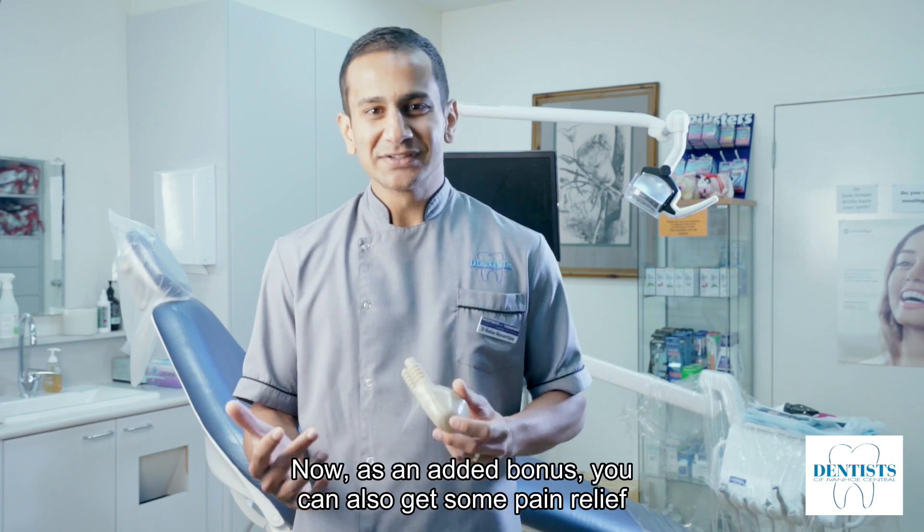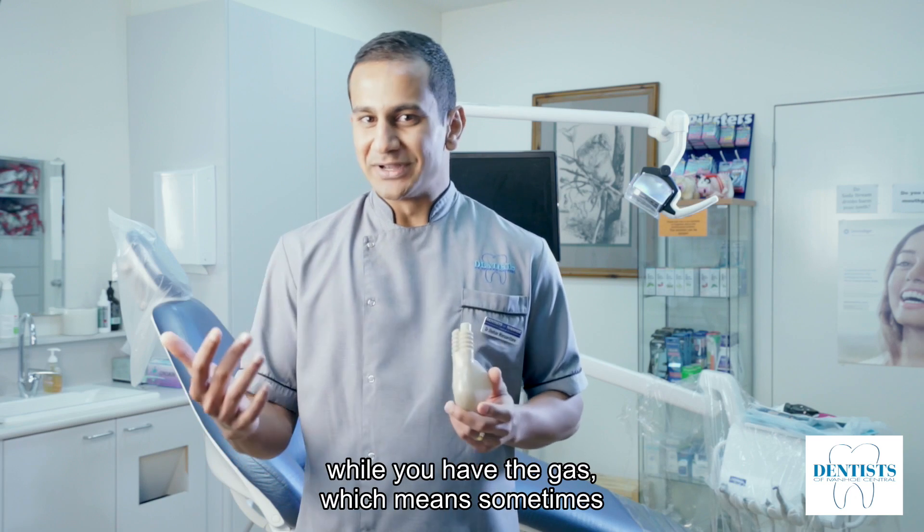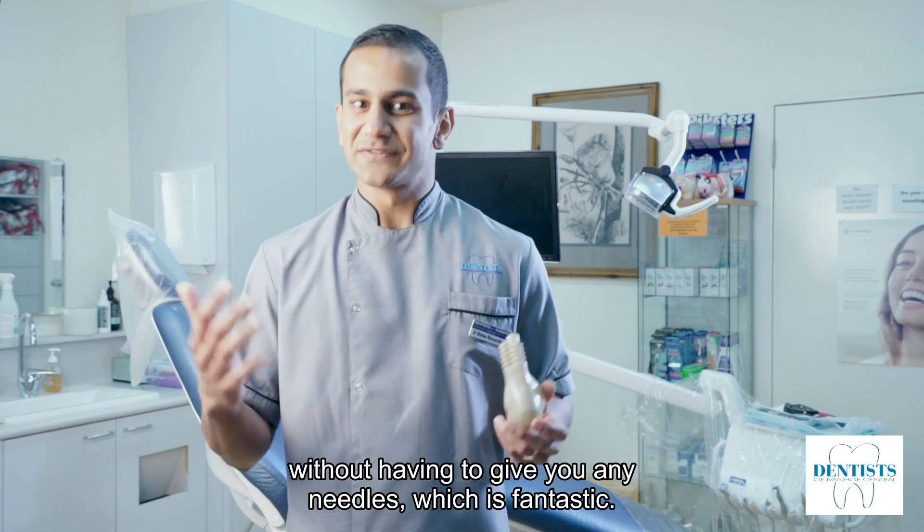As an added bonus, you can also get some pain relief while you have the gas. Which means sometimes we can do some of our dental work without having to give you any needles, which is fantastic.